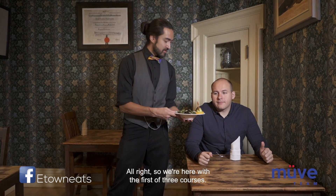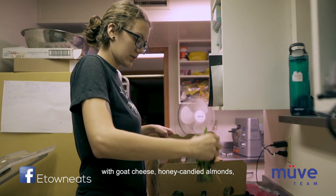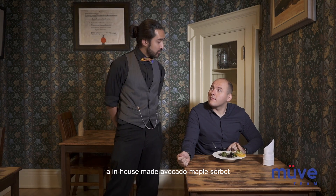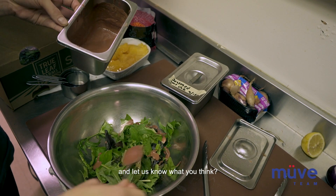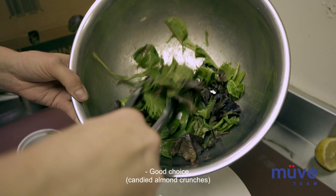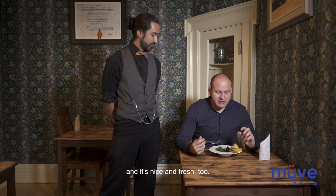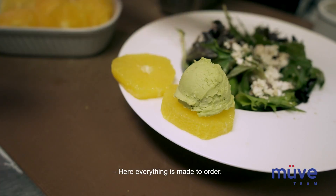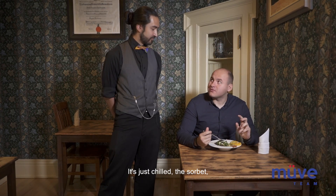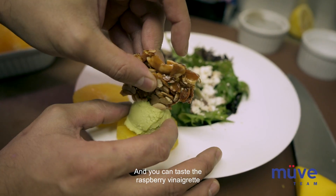Alright, so we're here with the first of three courses — our signature Vintage Four Greens. It is a raspberry vinaigrette salad served with goat cheese, honey candied almonds, an in-house made avocado maple sorbet made with liquid nitrogen, and slices of orange. I'm gonna take a bite of this candied almond first. That's perfectly candied almond and it's nice and fresh too — feels like they just made it today. Yeah, everything's made to order. You get the avocado taste complementing the goat cheese really well on top of the salad, and you can taste the raspberry vinaigrette with it all too.